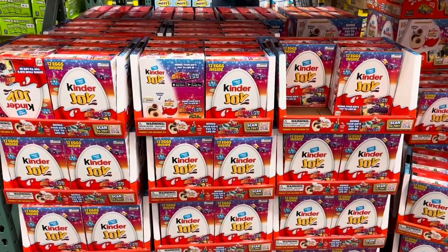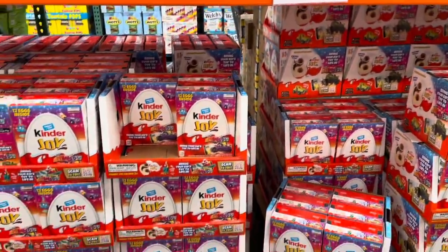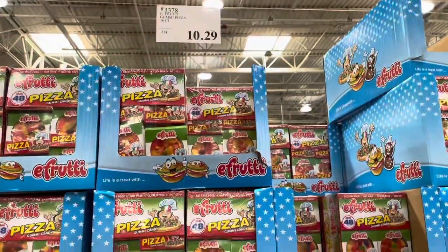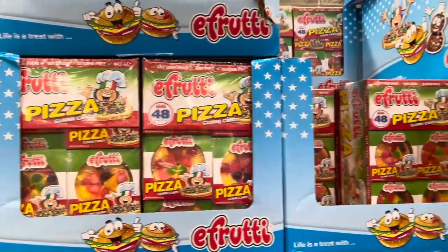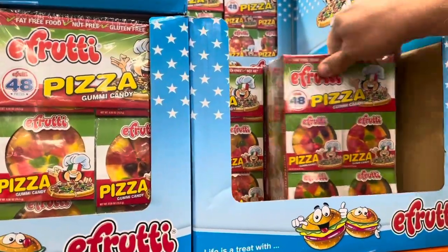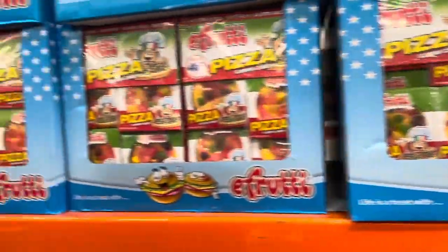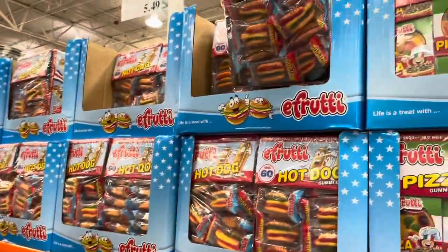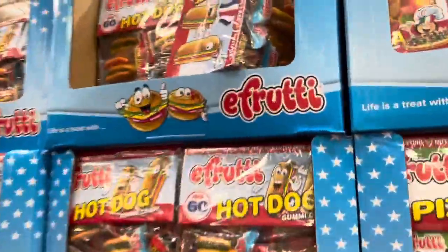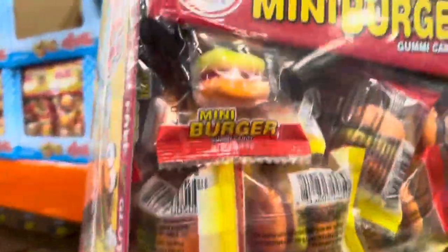Here's another item you don't see at the regular Costco. These are gummy candies — they have a pizza version, a hot dog version, and a mini hamburger version. It's all gummies.